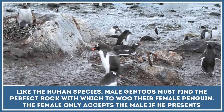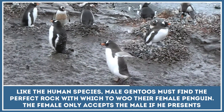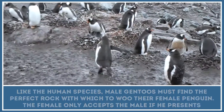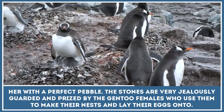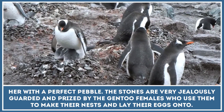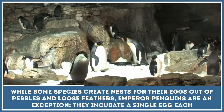Male Gentoos must find the perfect rock with which to woo their female penguin. The female only accepts the male if he presents her with a perfect pebble. The stones are very jealously guarded and prized by the Gentoo females, who use them to make their nests and lay their eggs onto.